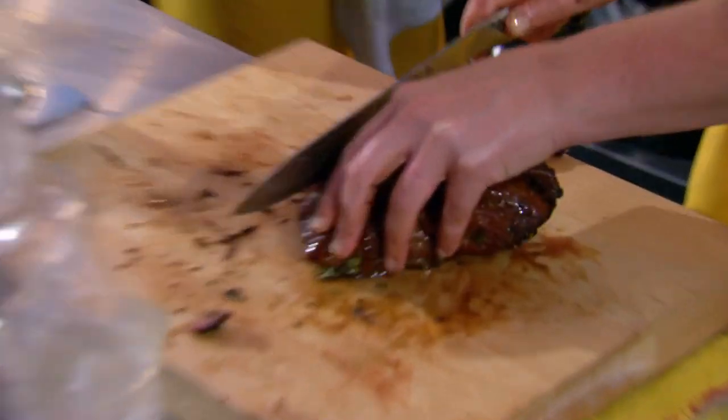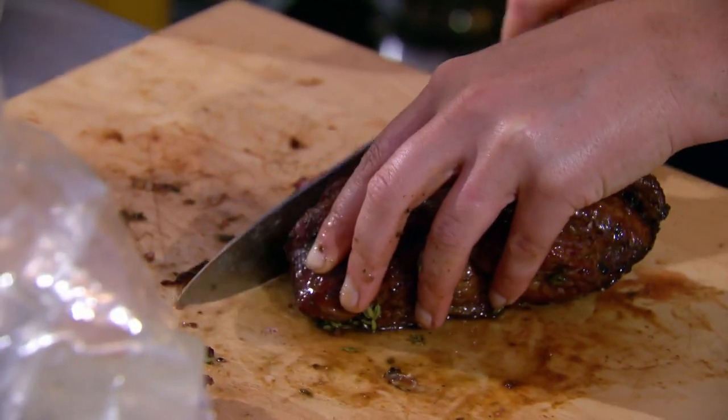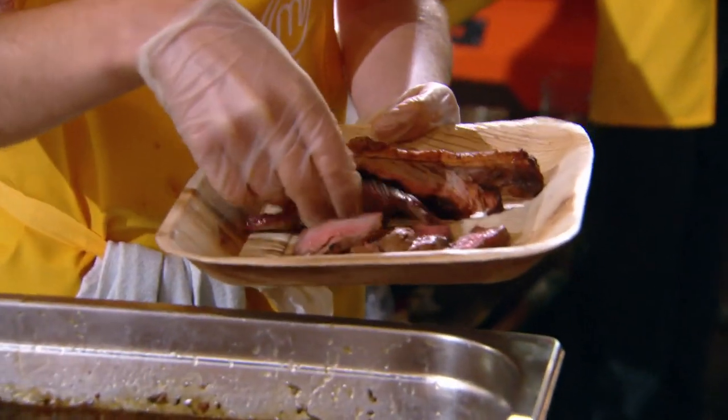The ribs are looking good, but we've taken a bit of a risk with the lemon thyme and honey on the lamb. Today, it's all about the taste, and I'm just hoping that our meat dishes taste good enough to save us from going into elimination.